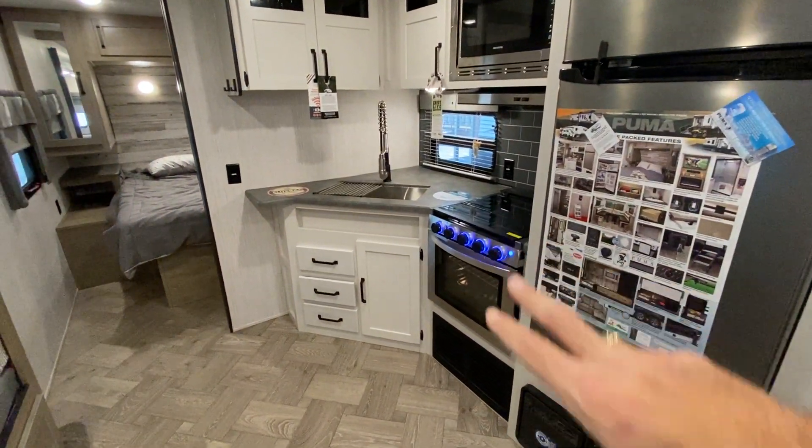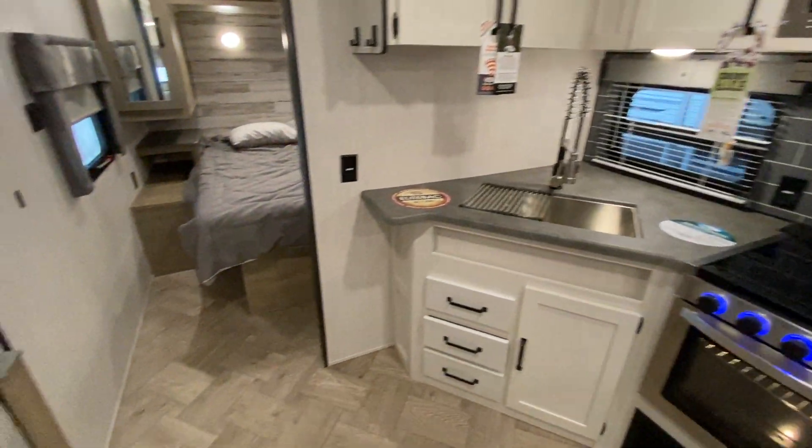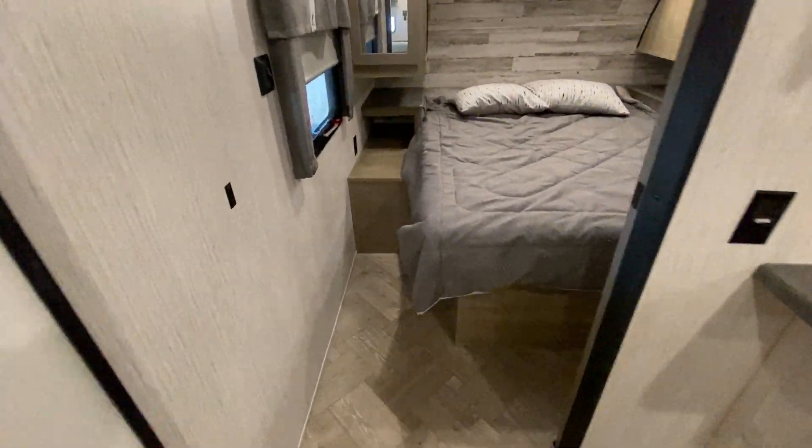Like all the Pumas, they have the bigger ovens, stainless steel sink, and the upgraded spray faucet. And then a nice big wide entry into the bedroom area.